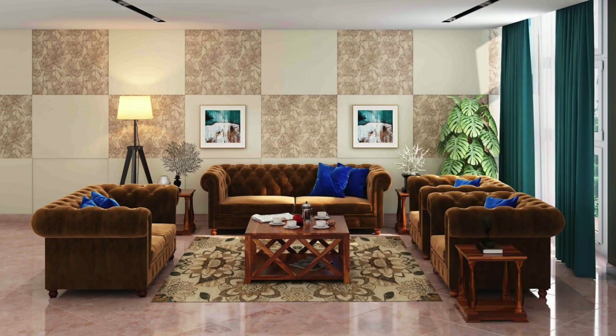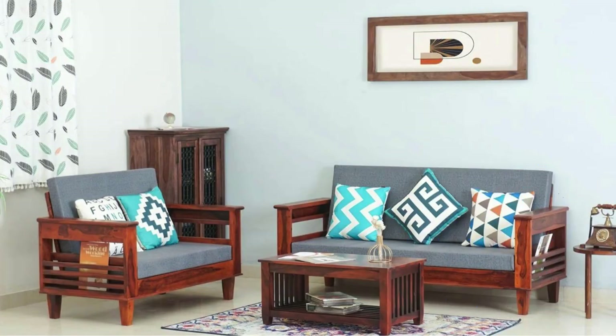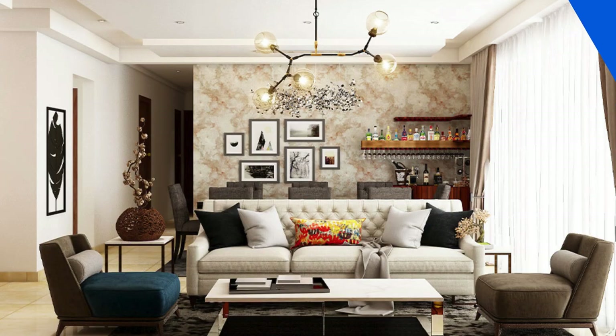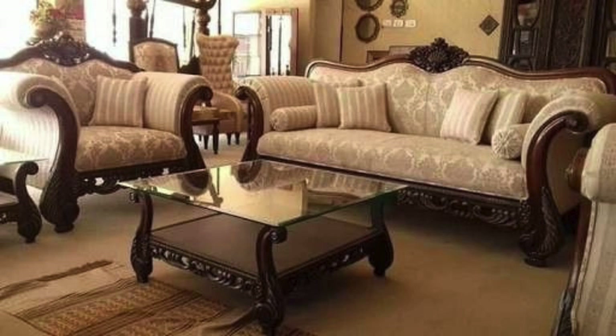Don't overlook the impact of lighting on your sofa set arrangement. Integrate stylish floor lamps or pendant lights strategically to create a well-lit and visually appealing environment. Consider incorporating mirrors into your decor to enhance natural light and create the illusion of a more expansive living space. Lastly, personalization is key — display your favorite art pieces, family photos, or cherished collectibles near the sofa set to make the space uniquely yours. Experiment with an eclectic mix of textures, such as a shaggy rug or a woven throw, to add tactile interest and depth.